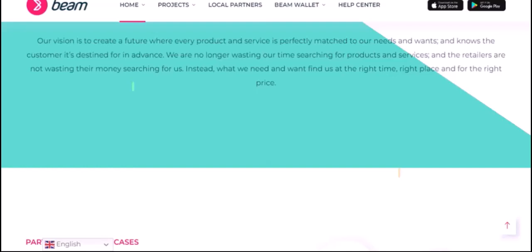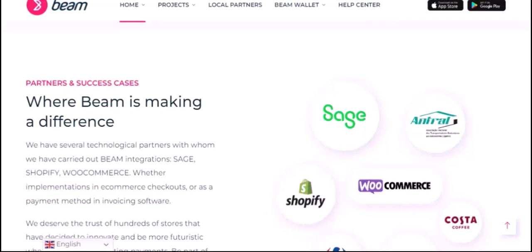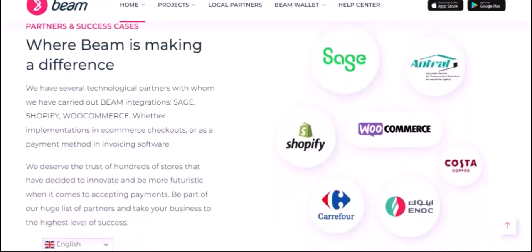The Privacy vs. Convenience Trade-Off: when deciding whether to hold Beam on Metamask or explore other options, it's essential to consider your priorities. If privacy is your primary concern, Beam is a great choice. However, if convenience and ease of use are more important to you, using a wallet that natively supports Beam might be a better fit.